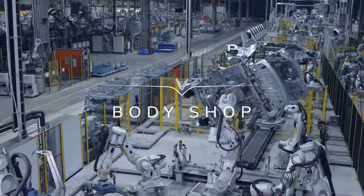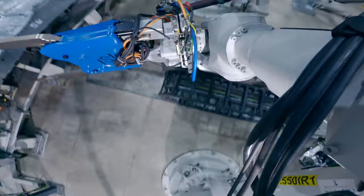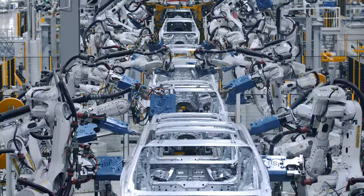The Modern Body Shop is 100% automated and operated by 1,200 ABB robots, ensuring quality is built into our products.